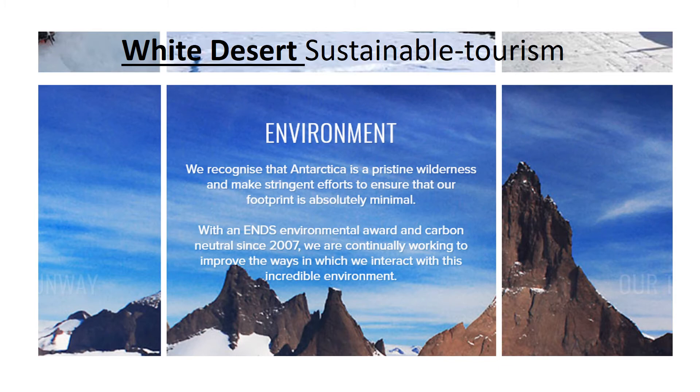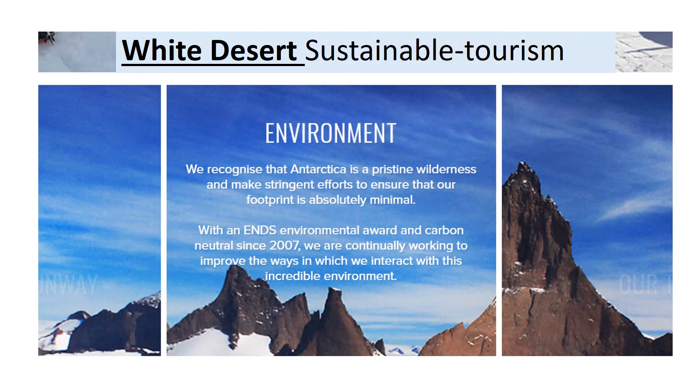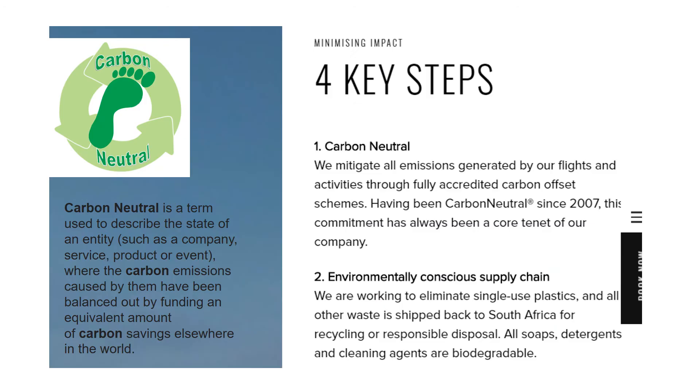White Desert are part of the IAATO but they've also gone a step further in trying to be truly sustainable in how they manage the environment. The first thing they did was to ensure that they are truly carbon neutral. They offset any carbon — for example that generated through their customers flying to Antarctica — by setting money aside to plant trees in other parts of the world. The idea is that those extra trees will absorb the carbon dioxide produced by the flights.